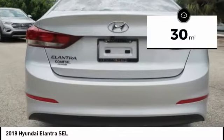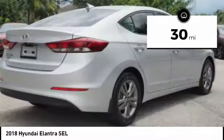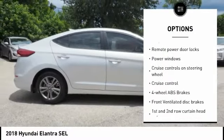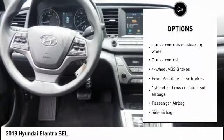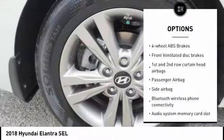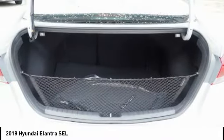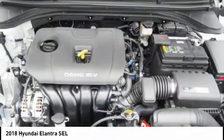This vehicle has less than 100 miles. Here are some of this vehicle's great options: stability control, Bluetooth, passenger airbag, driver airbag, anti-theft security system, tilt and telescopic steering wheel, cruise control, MP3 player, power windows, remote power door locks.